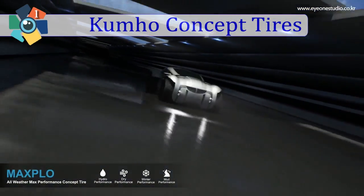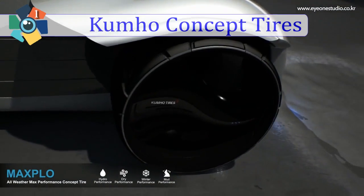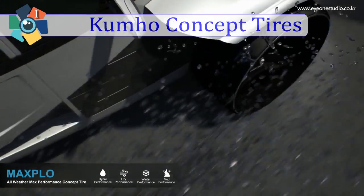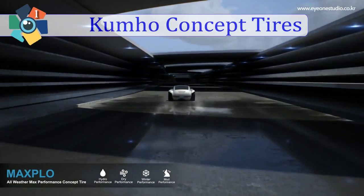Lastly, we have the Max Blow — an all-weather performance concept tire. No matter the road conditions, you will always feel comfortable riding on these tires.